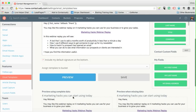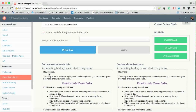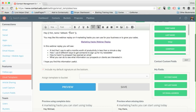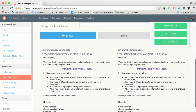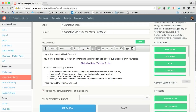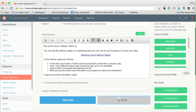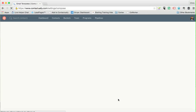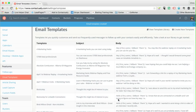I do a preview here — it pulls in real data, so it shows 'Hey Michael' when a name is present, or 'Hey there' when it's missing. You can see how the fallback works. It looks good to me, so I'm going to save this template. That template can now be used with anyone at any time.